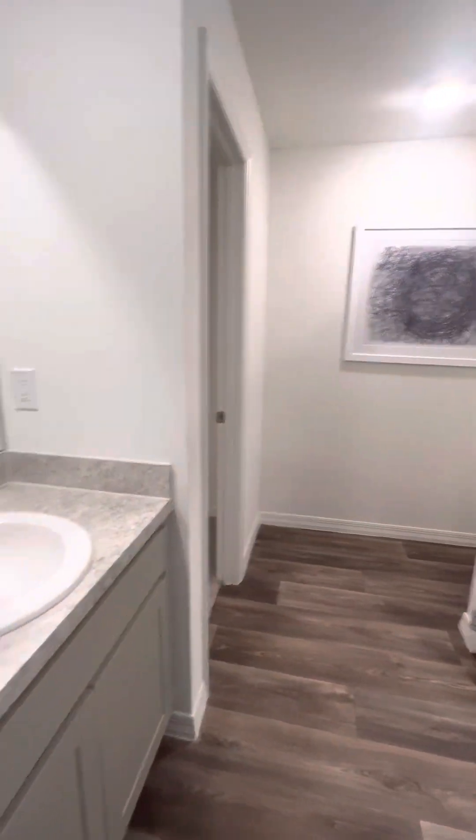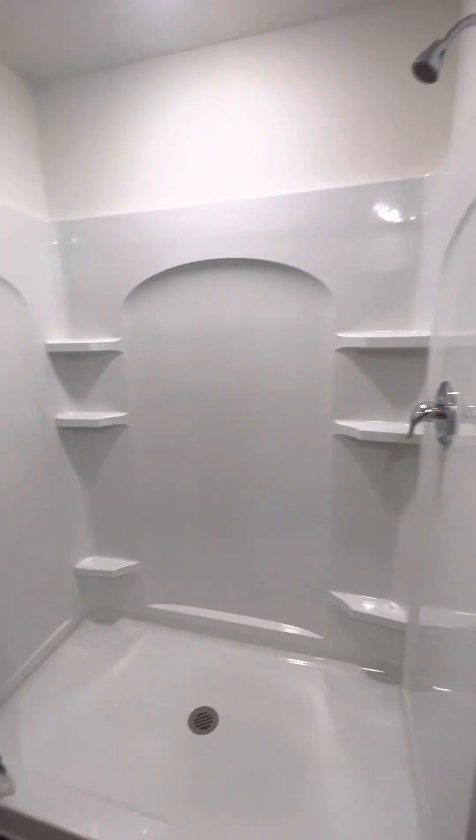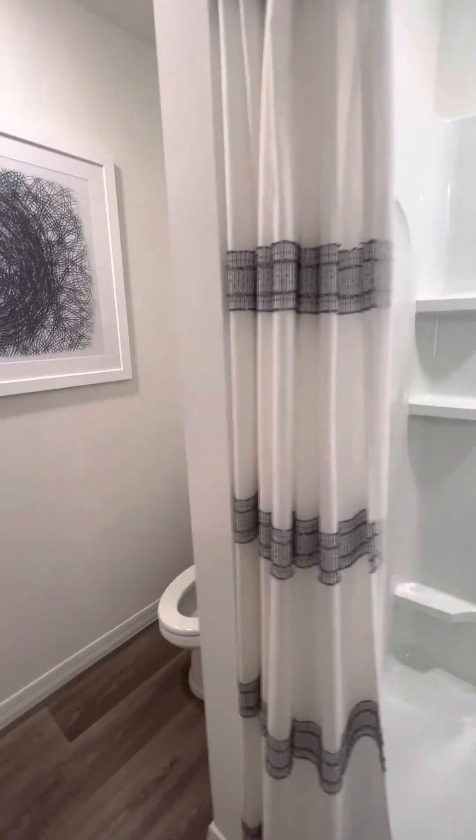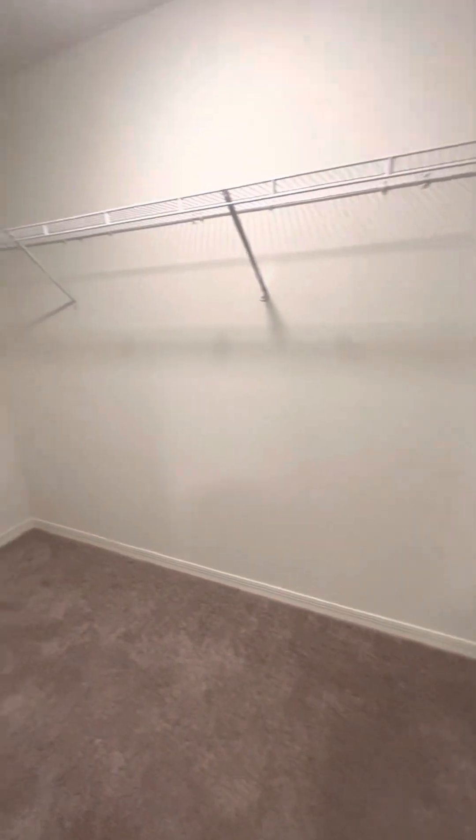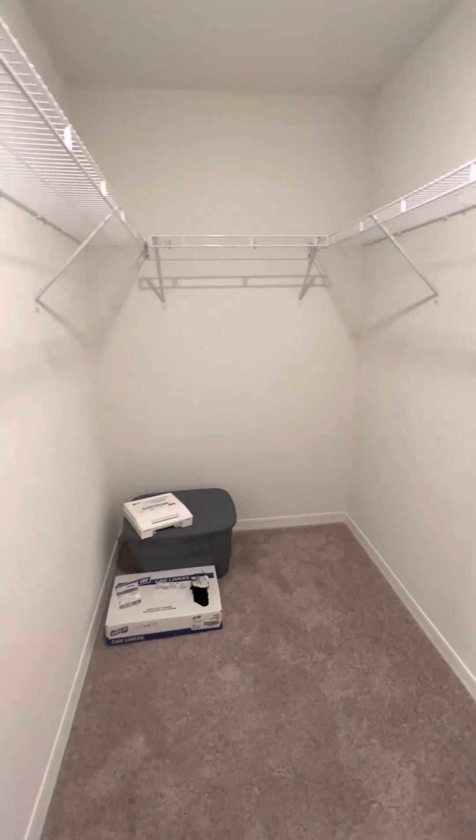It comes with one sink, the Formica countertops. You have your vanity, which is great. The stand-in shower, your toilet area here, and a nice walk-in closet that wraps around — so it's a huge walk-in.